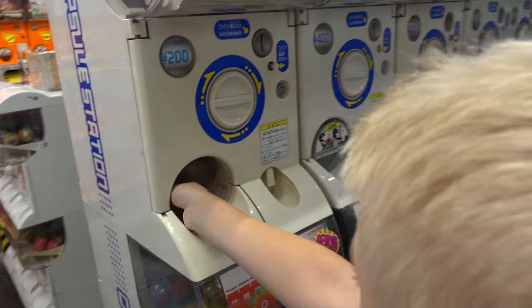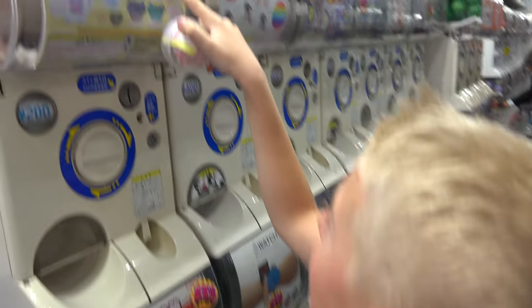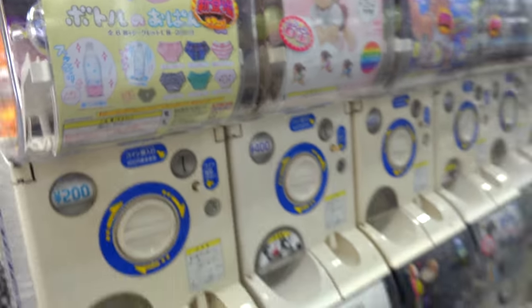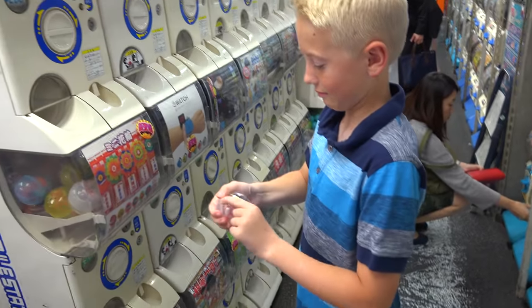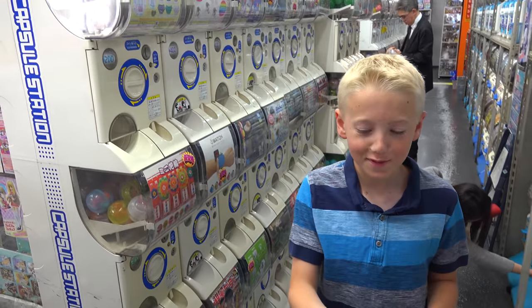All right, what'd you get? Please say it's the bunny — hello bunny, hello kitty knockoff. Oh, Lincoln! Open it up, open it up. It's addictive. Now it's like I want to get more because I don't want to just have the pink one. I want to get a water bottle underwear now.